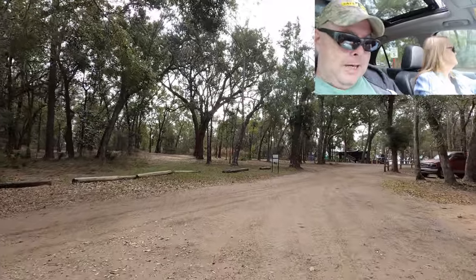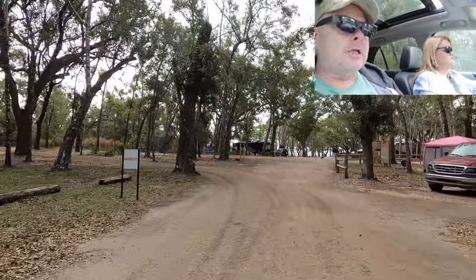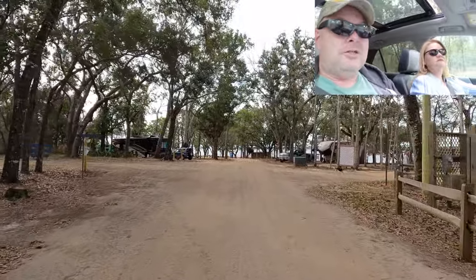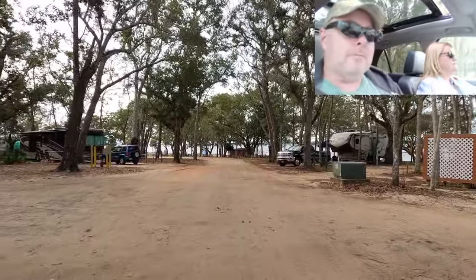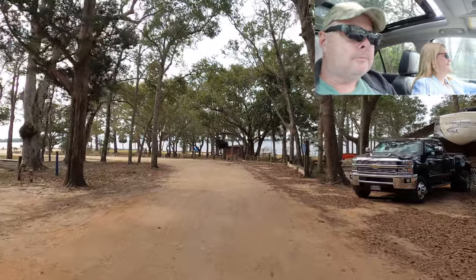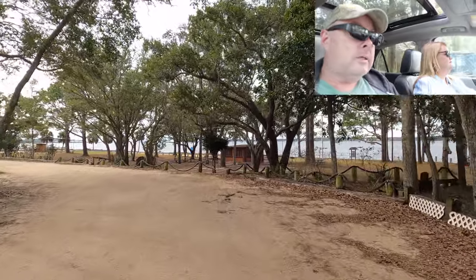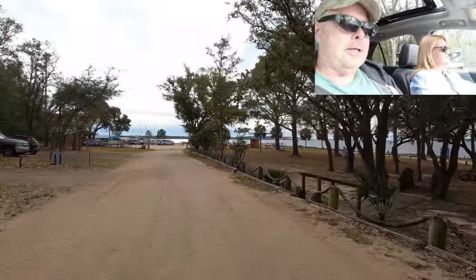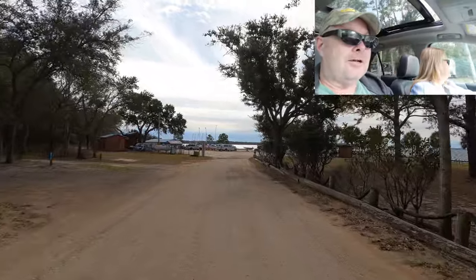We're not going to show you all 83 sites because they all kind of look like this — lots of shade trees. You do have to be careful in some of these if you have a larger rig, simply because of the tree limbs. Remember, it's your responsibility not to hit a tree — it's not the campground's responsibility to move the tree. And there was a cute little beagle just a second ago — good time to remind you: pick up after your pets, always. At the last military campground we stayed at, we picked up after other people's pets in our site. It's not that hard, folks — pick it up.